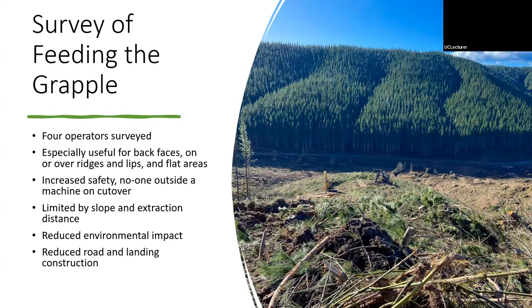From the operator survey across all four crews, operators found the system really useful for back faces and over ridges where they wouldn't otherwise be able to get deflection — it's handy for accessing areas that would otherwise be unreachable. They also really liked the increased safety: no one is outside a machine on the cutover, and they don't need to use breaker outs. One crew mentioned they had used breaker outs for only four hours in the last three years, so the system has essentially eliminated that issue for them.